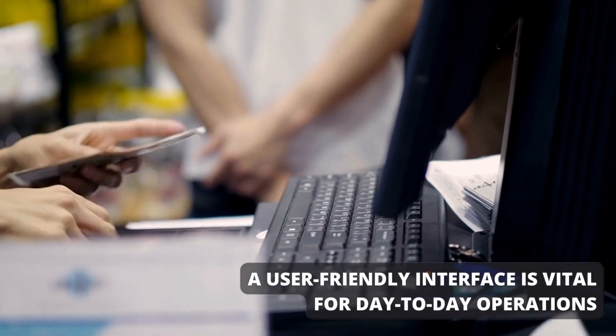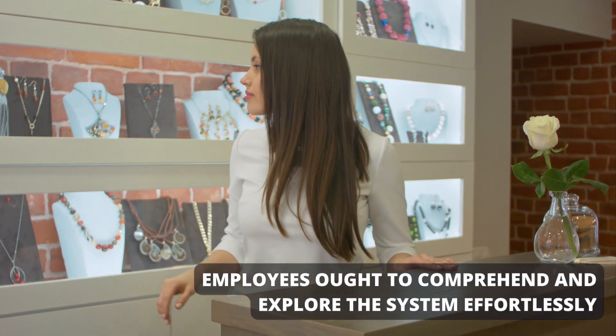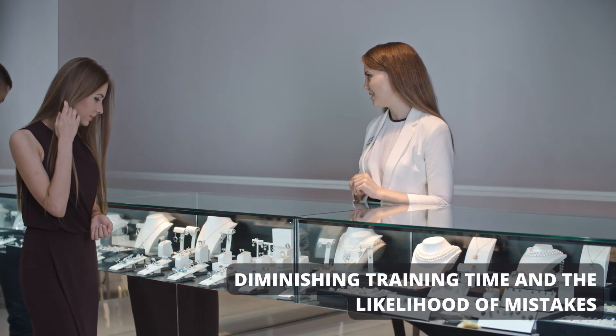A user-friendly interface is vital for day-to-day operations. Employees ought to comprehend and explore the system effortlessly, diminishing training time and the likelihood of mistakes.